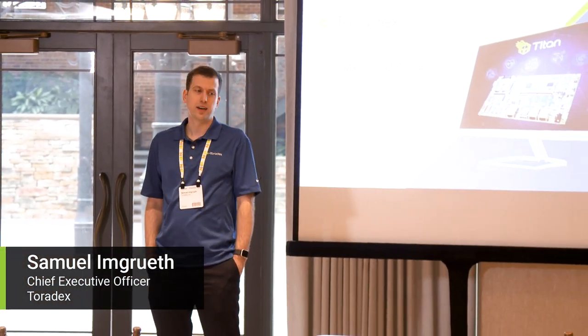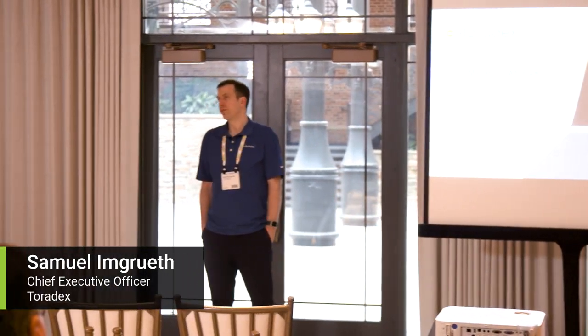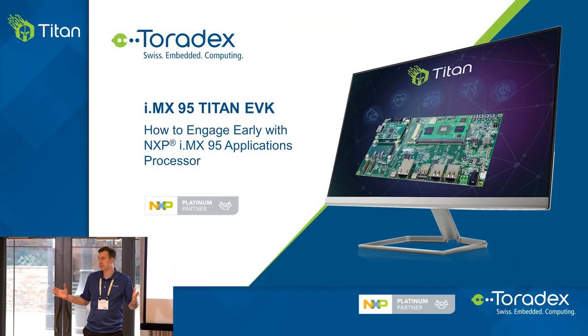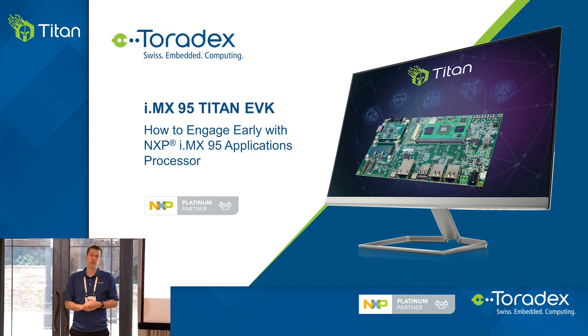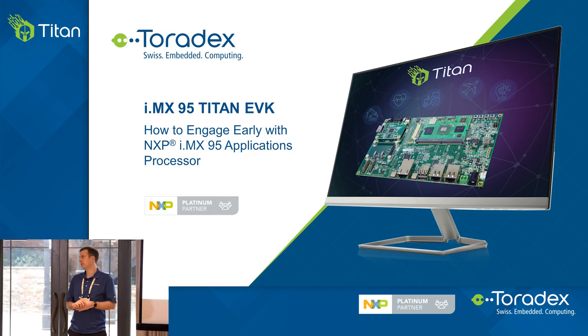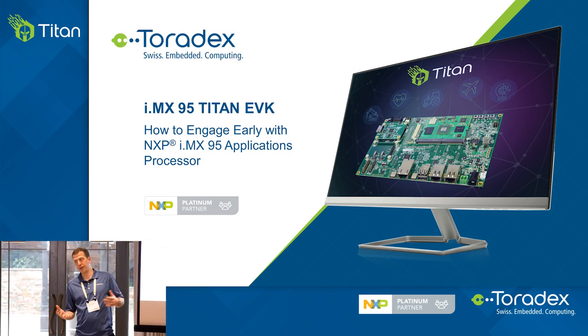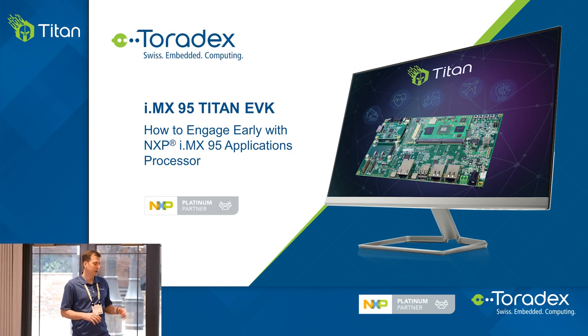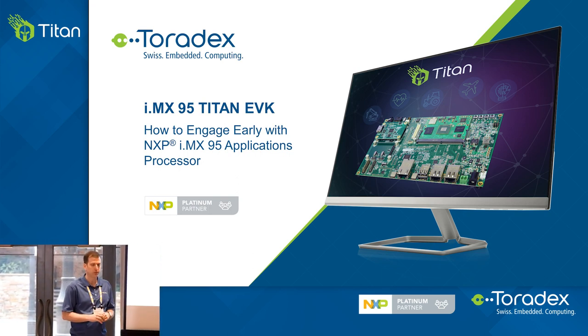Thanks everybody. This has been a very highly anticipated session for us. We're here today to talk to you about how you can engage early with iMX 9.5. The processor has been announced by NXP at CES early this year and it's now open for early access for selected customers and partners. We're one of the early access partners that NXP has chosen to work with them. In fact, we have worked very closely with their R&D and product teams to design the product we're going to talk about today.